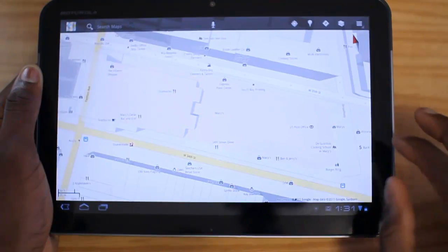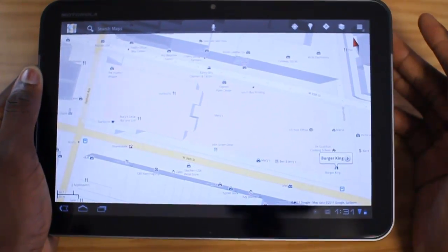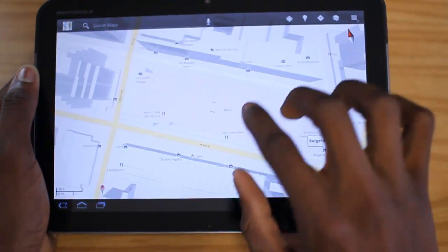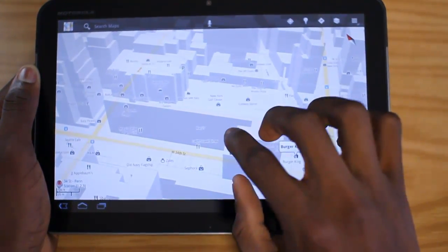I'm not sure whether you need a great internet connection or great GPS to get this to work, because on certain phones it's going to be difficult to navigate indoors. But it's really cool that you have the ability to check out different indoor retailers and what floor they're on in certain buildings.